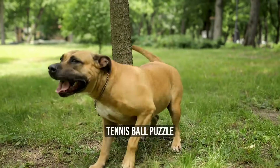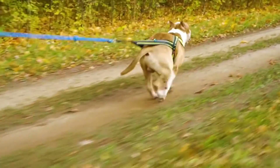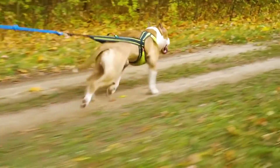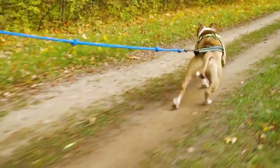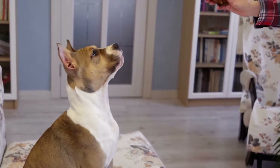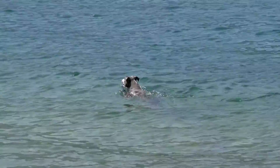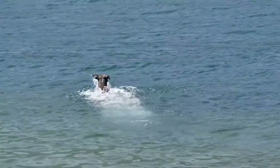Tennis Ball Puzzle. Amstaffs love to play with tennis balls, but why not make it a little more challenging for them? Cut a small slit in a tennis ball and place some treats inside. Your dog will have to figure out how to get the treats out by rolling and tossing the ball around. This DIY toy will not only keep your dog entertained but also provide mental stimulation.